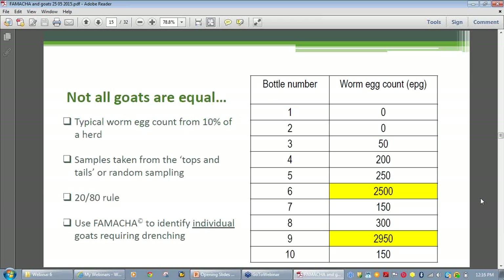Parasite research has demonstrated that 20 to 40 percent of goats in a herd can carry 60 to 80 percent of the worm load, so the wormy tail group of genetically more susceptible goats needs to be culled. Researchers in the Gunnedah area of southern Queensland found that by removing 21 percent of the wormy animals in the mob, the worm egg count of the remaining mob was halved — supporting the 20-80 rule.